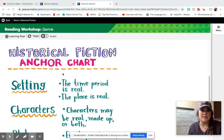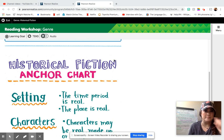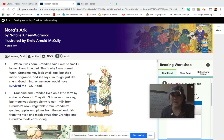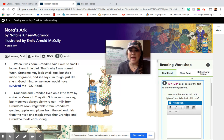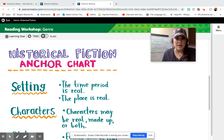You are going to need, if you can see on here, that historical fiction anchor chart, because as always, in the first question — one of the first two — they ask: how can the reader tell that Nora's Ark is historical fiction? Well, if you go back to that anchor chart, we know that the time period is real and the place is real. Is that true in Nora's Ark? Yes.